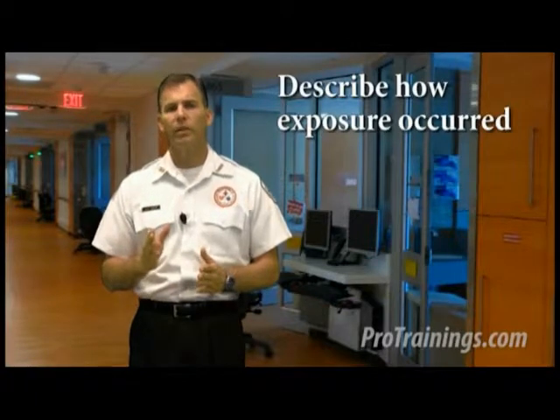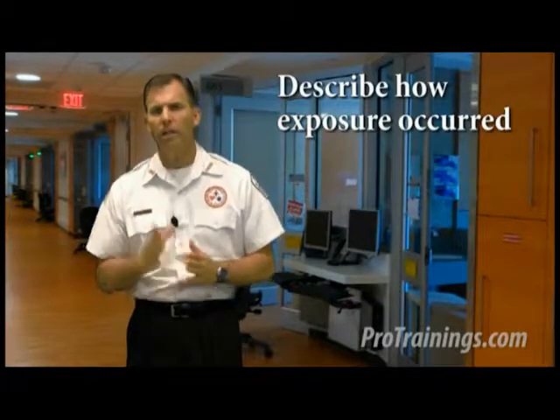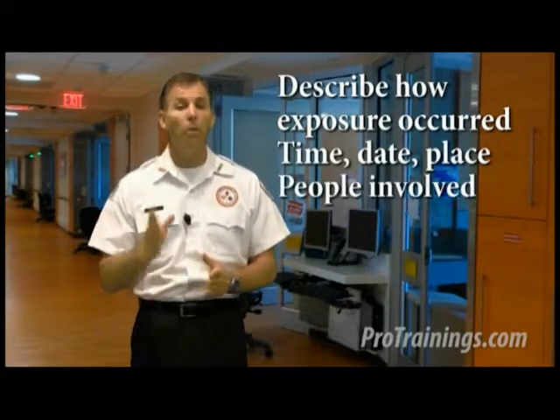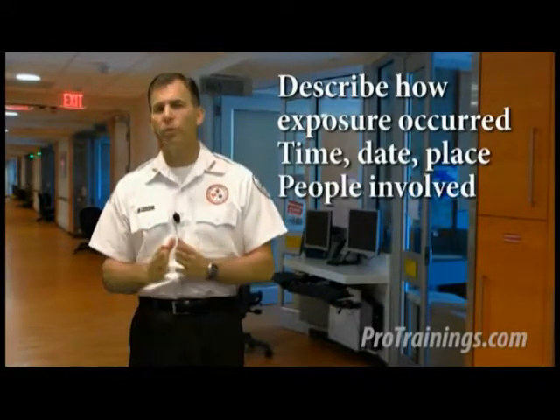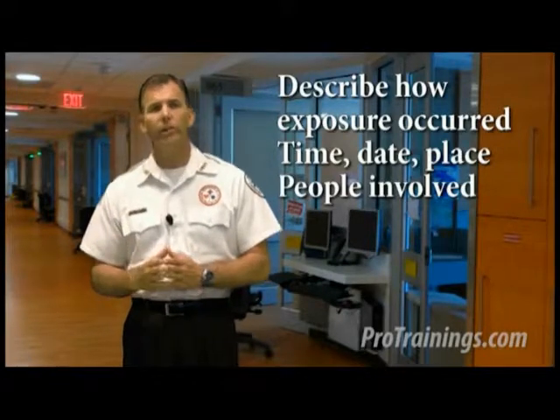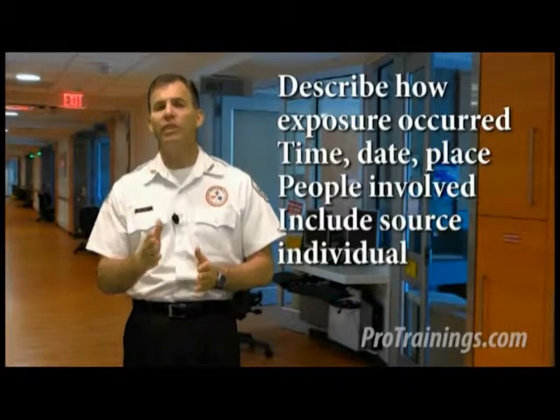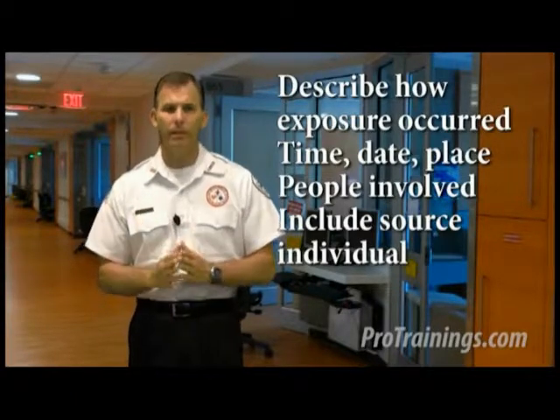The only way to confirm that an exposure happened in the line of duty is to document it — if it's not documented, it didn't happen. Make sure to complete an exposure incident report, which includes: a description of the circumstances of how the exposure occurred, including the route of transmission; the time, date, and place it occurred; and all people involved, including the exposed person or persons, first aid providers, and identification of the source individual unless unfeasible or prohibited by state or local law.